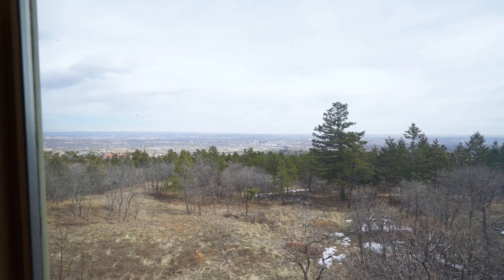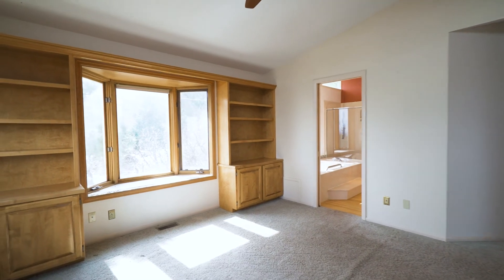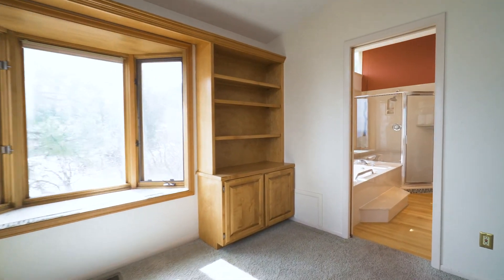Beautiful built-in wood cabinets, walk-in closet, five-piece bath, walkout to the rear deck, and windows to enjoy the city views.